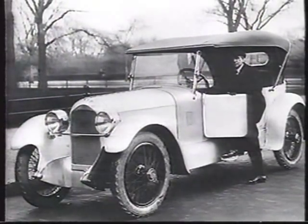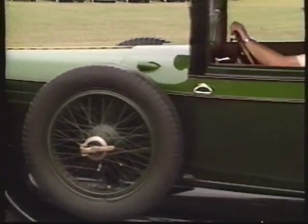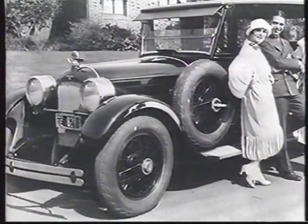The first Duesenbergs weren't very pretty, but they were powerful. Straight eight engine, single overhead camshaft — a very modern design. This is a car that'll run down the road at 65 miles an hour, which doesn't sound a whole lot today, but if you consider that's a 1927 automobile, this was a very, very fast car.